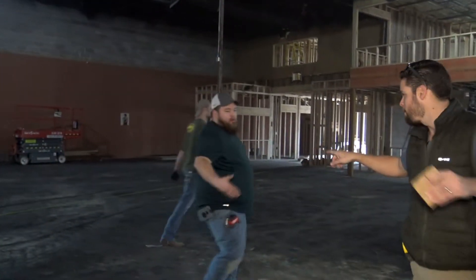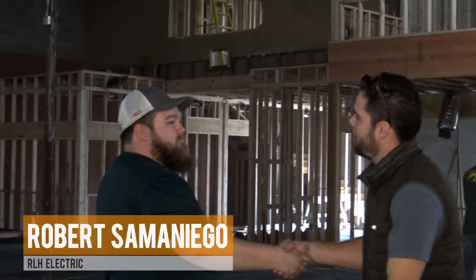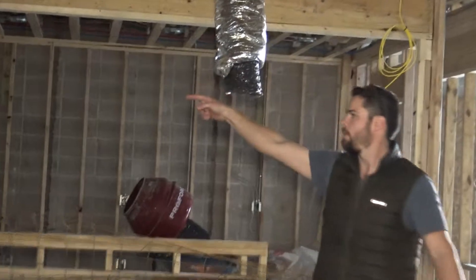I want to highlight somebody else — this guy is an electrician, his name is Robert, and he's awesome. We went to the same high school. This doesn't have to be awkward, this could be regular. Eventually we're gonna have more of that spiral ductwork come down the front.